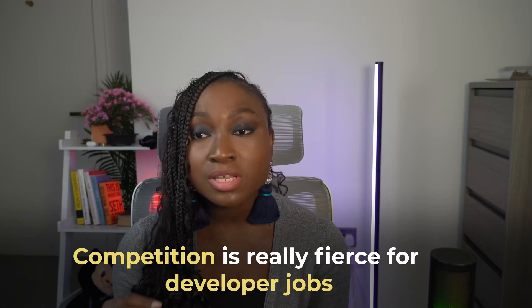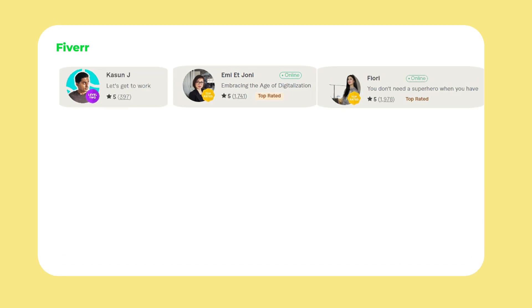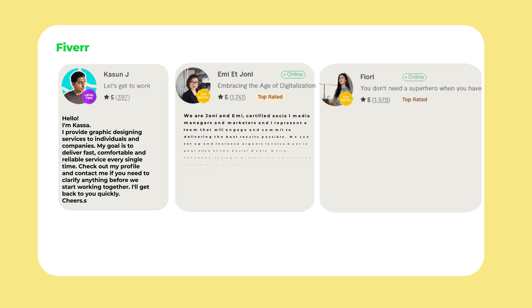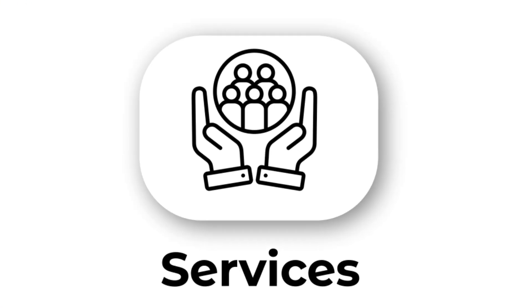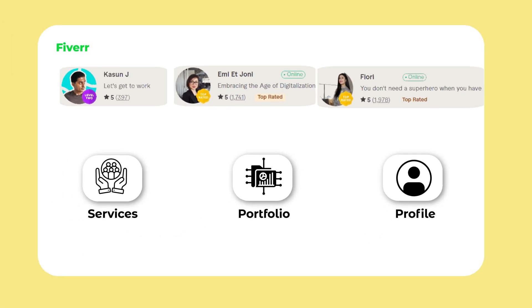Clients on these marketplaces already come with a project they need help with — all you need to do is prove that you're trustworthy and the kind of person they'd love to work with. It's an added bonus if you have portfolio pieces you can show clients. However, competition on these freelance platforms is fierce, so you need an impressive profile that clearly conveys your skills. Check out profiles of high-end freelancers on these platforms and refine your own profile based on what they have — look for detailed service descriptions, portfolios, and professional headshots.